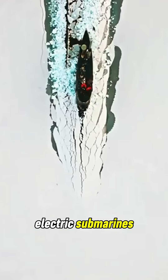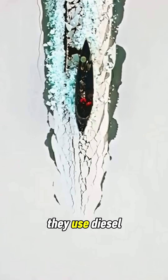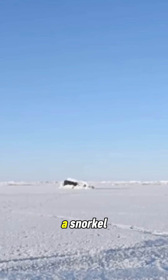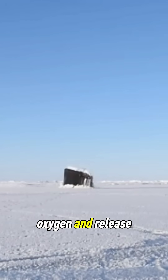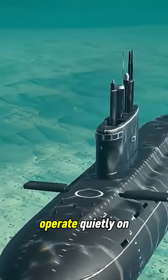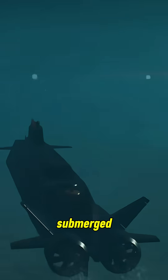Diesel-electric submarines, on the other hand, work differently. They use diesel engines to charge their batteries, but those engines need air, so they must surface or raise a snorkel to draw in oxygen and release exhaust into the atmosphere. Once the batteries are charged, they dive and operate quietly on electric power while submerged.